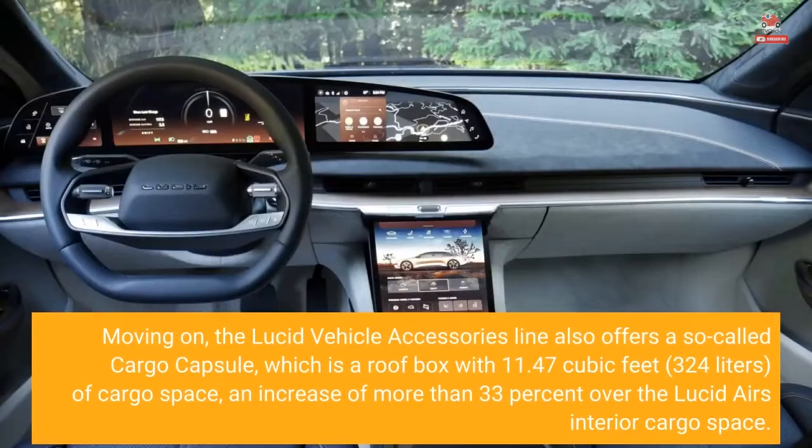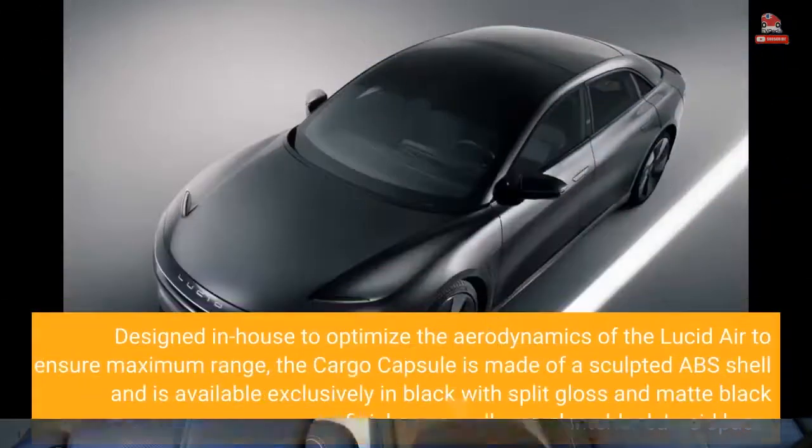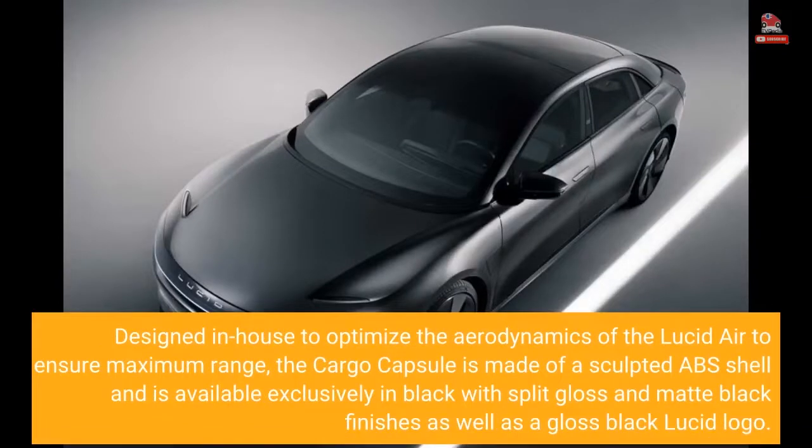The Lucid Vehicle Accessories line also offers a so-called cargo capsule, which is a roof box with 11.47 cubic feet (324 liters) of cargo space — an increase of more than 33% over the Lucid Air's interior cargo space. Designed in-house to optimize the aerodynamics of the Lucid Air to ensure maximum range, the cargo capsule is made of a sculpted ABS shell and is available exclusively in black with split-gloss and matte black finishes, as well as a gloss black Lucid logo.